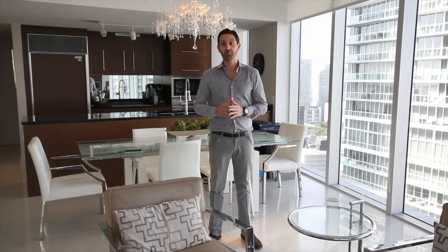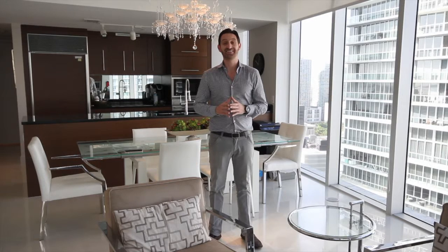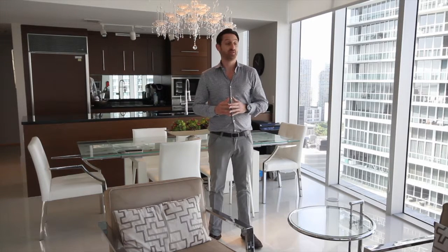Very well priced. We just listed it. Owners are very, very motivated. 1,167 square feet. As you can see, we have views to the Miami River all the way to the Miami Beach skyline.